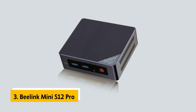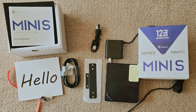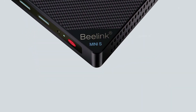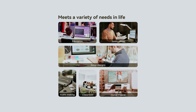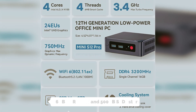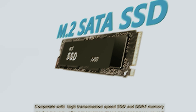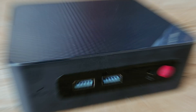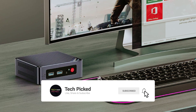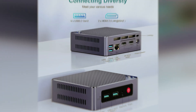At number 3 we have the Beelink Mini S12 Pro, our pick for best Mini PC for business office. With its cutting-edge Intel 12th Gen Alder Lake N100 processor, you'll experience a remarkable 30% performance boost compared to previous models, making your daily tasks smoother and more efficient. This Mini PC handles multitasking demands with its 16GB DDR4 RAM and 500GB SSD. Whether you're juggling multiple spreadsheets, creating presentations, or managing your digital workspace, the system responds swiftly. Connectivity is addressed with Wi-Fi 6 technology offering speeds up to 3 times faster than Wi-Fi 5, ensuring uninterrupted video conferences, seamless file transfers, and stable network performance.